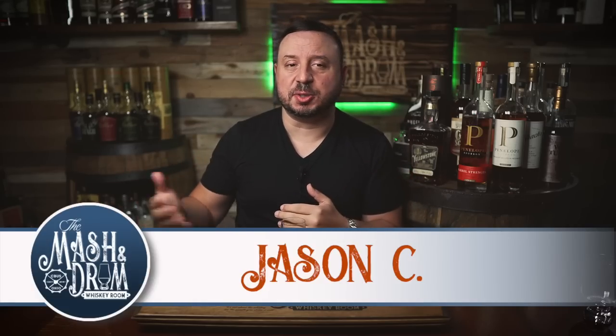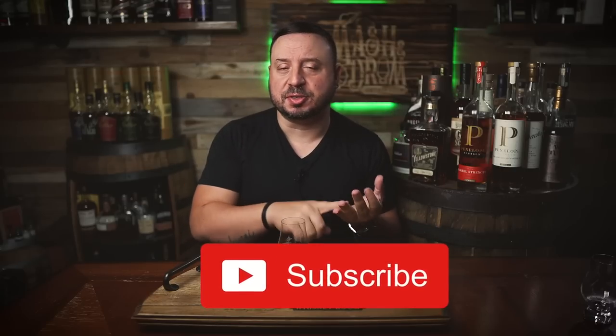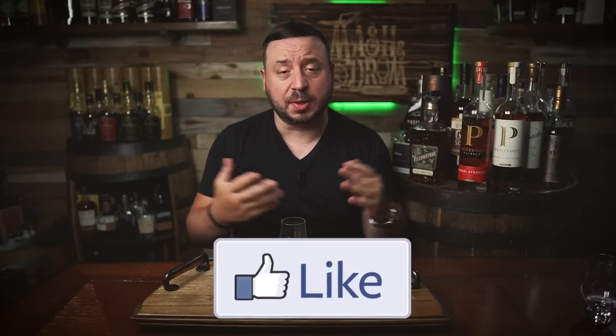Welcome back to What's on the Shelf Wednesday on The Masked and Drum. I am Jason C, and this is the series where I bring you quick reviews of whiskeys that you can actually find on the shelf, including bourbons, ryes, scotches, Irish whiskeys, and more. After many requests to look at some great Irish whiskeys, I have three great selections for you that we will talk about today.